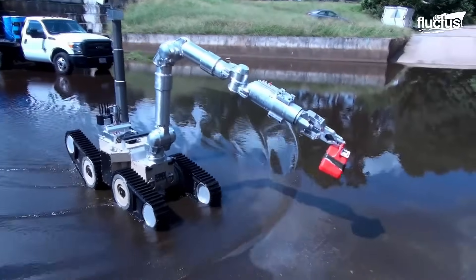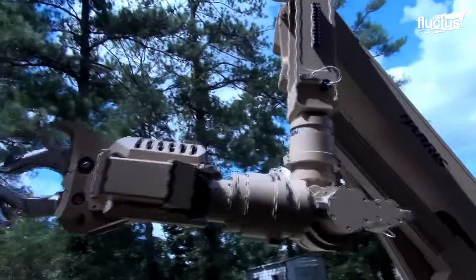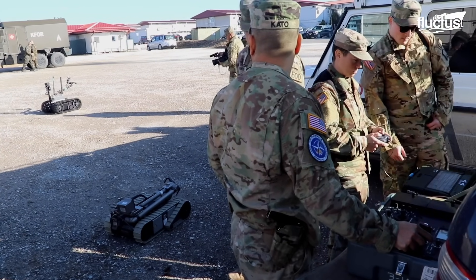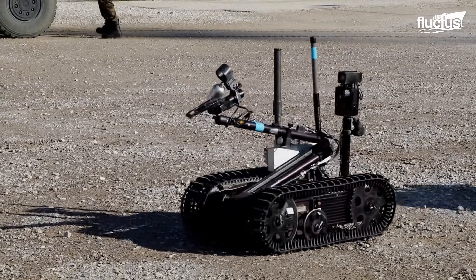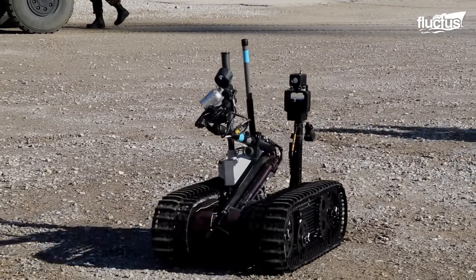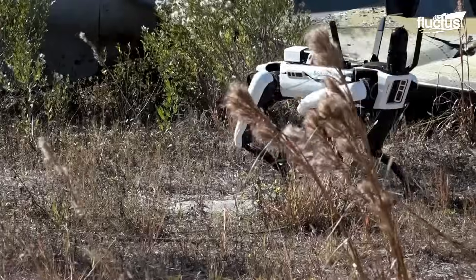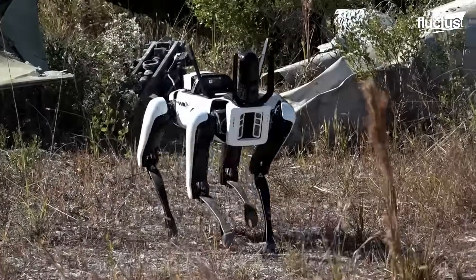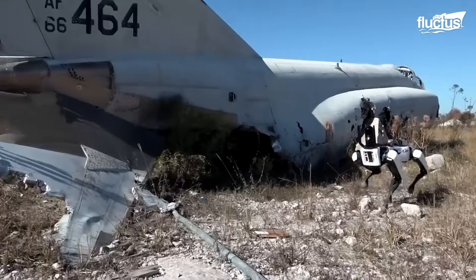Robotics are also revolutionizing search and recovery missions, which are often considered some of the most dangerous challenges military personnel can face. LiDAR, which stands for Light Detection and Ranging, is being integrated by robotic systems at higher and higher rates.